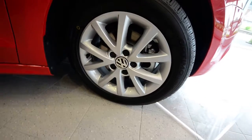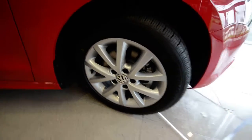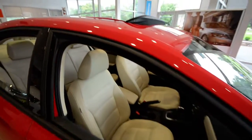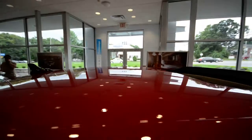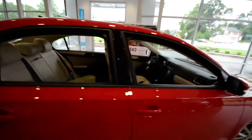The Jetta SE with convenience gets the 16-inch alloy wheels, so with the convenience and sunroof package you're still going to enjoy those. The power tilt-slide sunroof has a nice little sun deflector that pops up, and right in the back here you can see the diversity antenna — the car is satellite radio equipped.